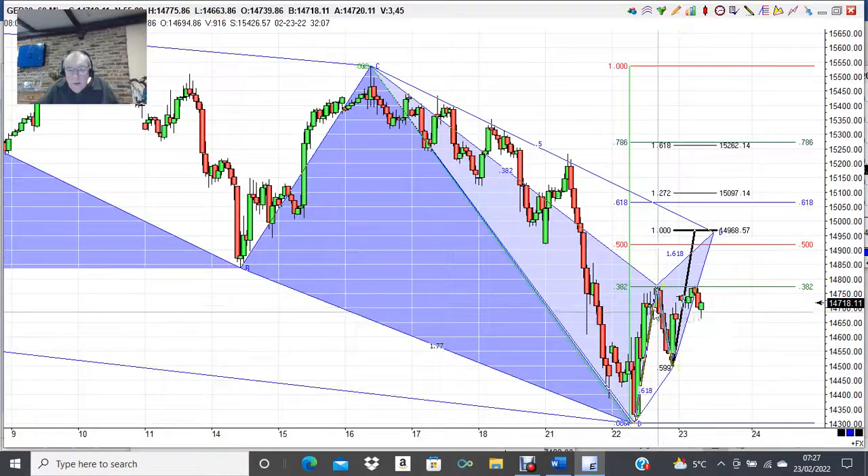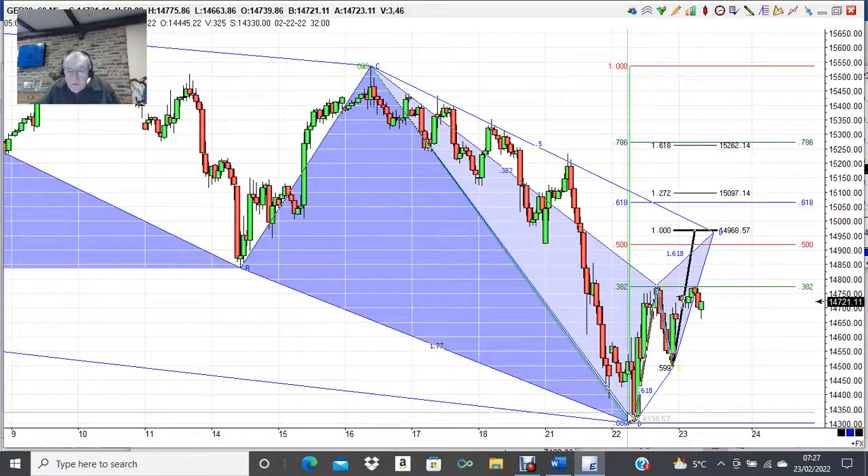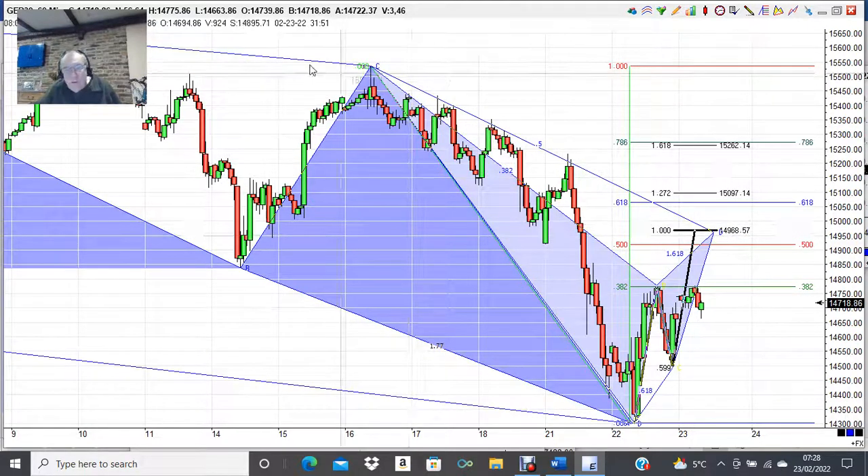On this bounce, all we've done so far is hit the exact 38.2% retracement off the last swing high. Now if we get through that 38.2%, that sets up a potential A-B-C-D into this area right here — and that will not change anything about the downtrend. That will just keep the downtrend intact, and then we could start lower again.